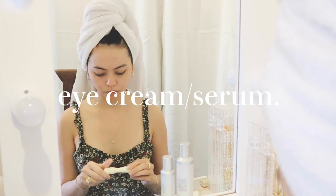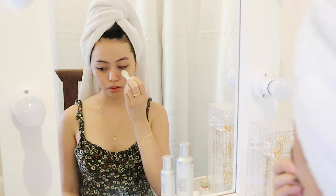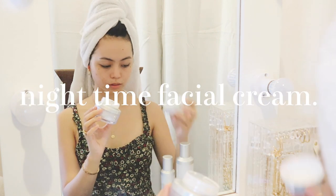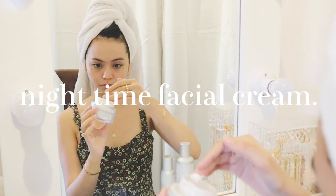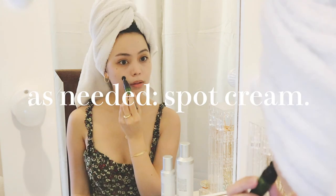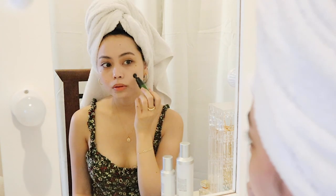Afterwards, I apply my eye cream to keep my under eyes hydrated and not so tired looking. Lastly, my facial cream — a good amount to lock in all the products I just used. As needed, I apply my spot cream to get rid of any dark marks, pimples, etc. I know it may seem like a lot, but I really stand by what I said: prevention is truly better than cure.